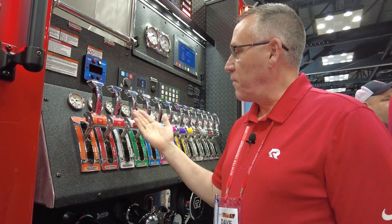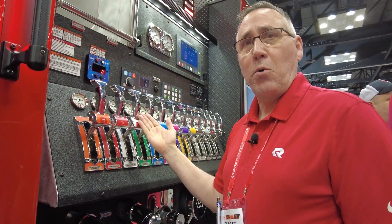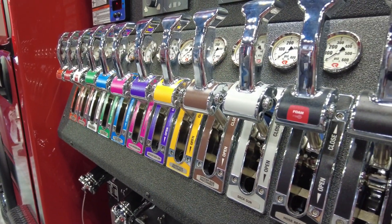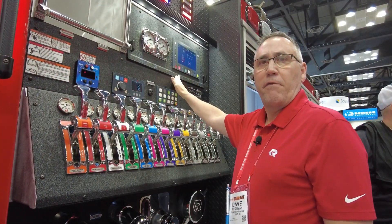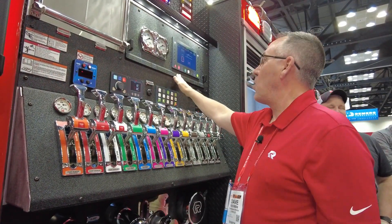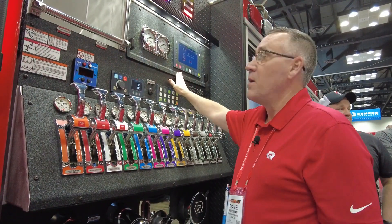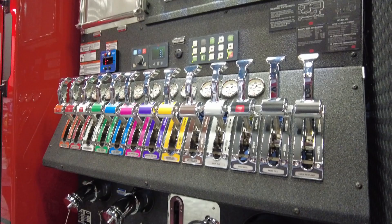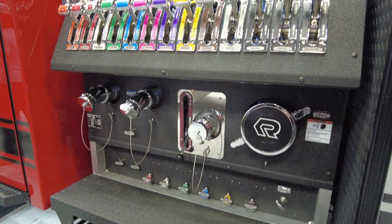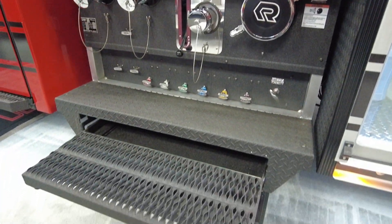The EXT pumper features the IC pistol grip controls. These are cable controls for very smooth operation. You'll notice the same interface screen in the cab is also back here at the pump panel, so all of your pump controls are right here. Everything is tied together — everything is communicating as one unit.